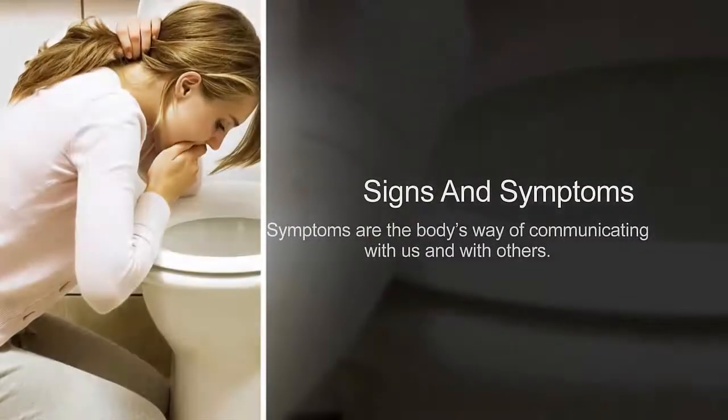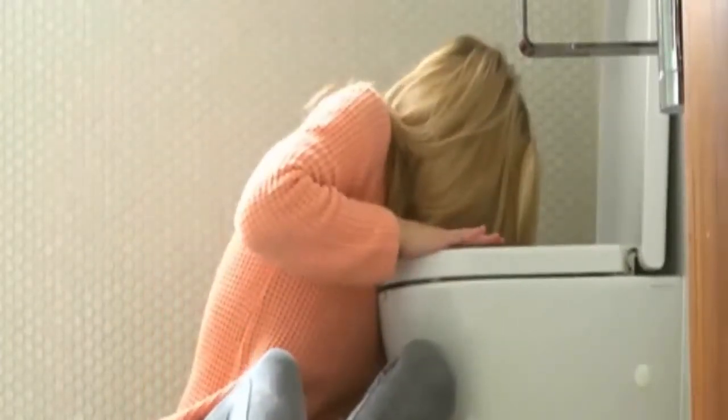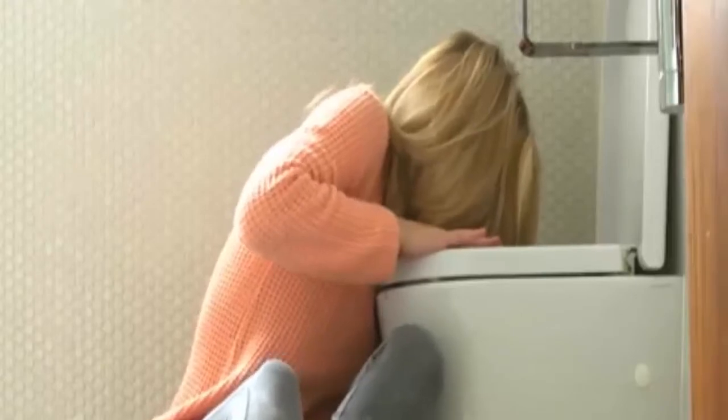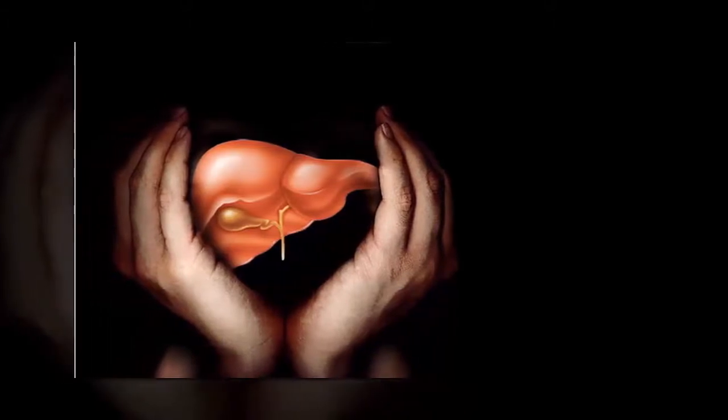People suffering from liver damage often have a persistent feeling of nausea. This arises due to the liver's diminished ability to process and eliminate toxins. Changes in metabolism and digestion also cause nausea and vomiting. Constant feelings of nausea or vomiting can wreak havoc on your health and should be investigated thoroughly by a doctor.